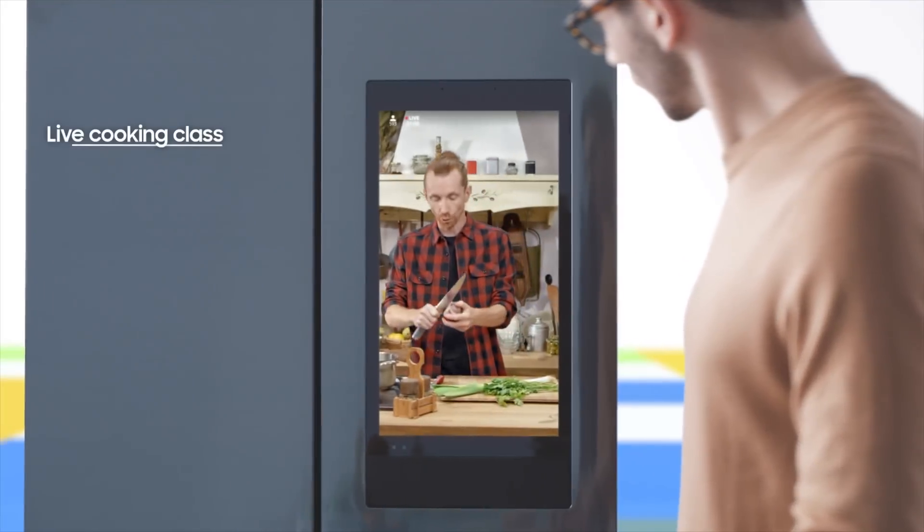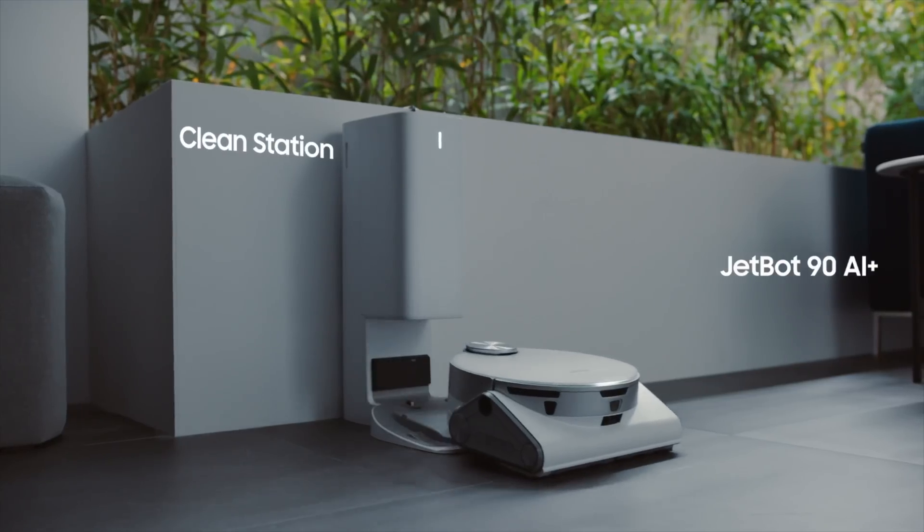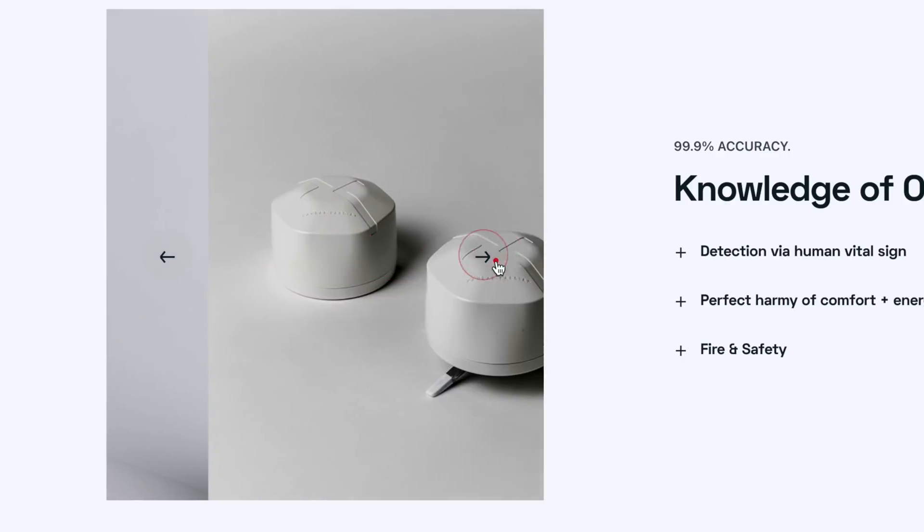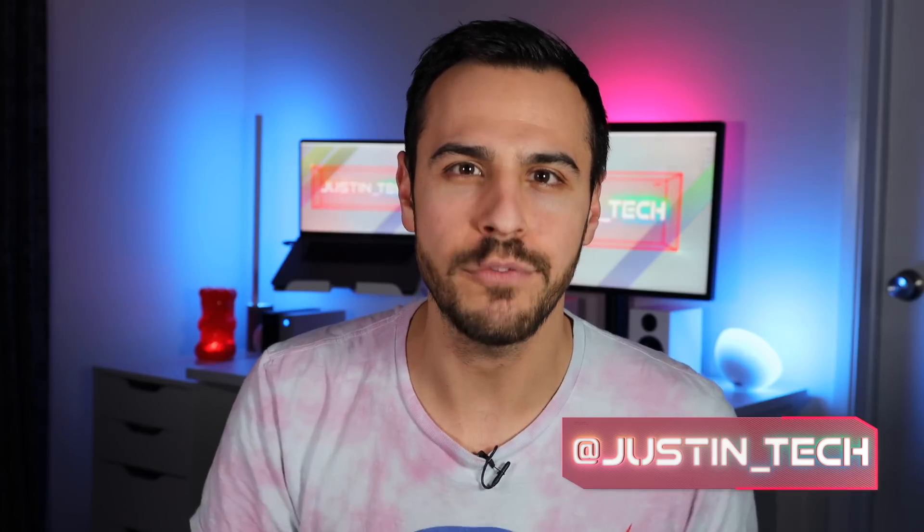Hey everyone, today I am going over all the smart home tech announced at this year's all-digital CES. I've got announcements from a bunch of major companies and some less well-known that will make your smart home even smarter. I'm Justin Dech and I post smart home videos and tech reviews every Thursday morning, so you should totally subscribe to my channel and click that bell for alerts. Here are some of the biggest smart home tech announcements this CES — let's go.